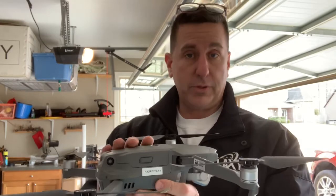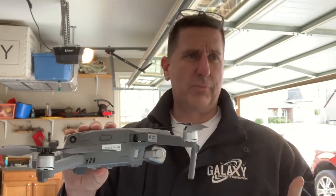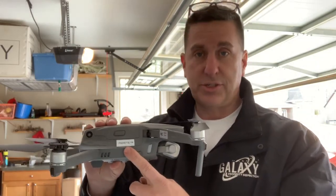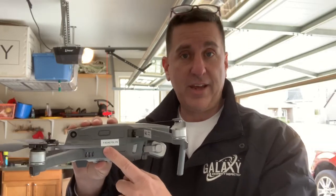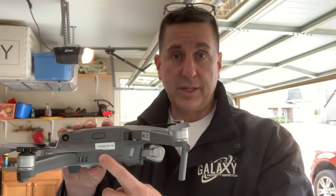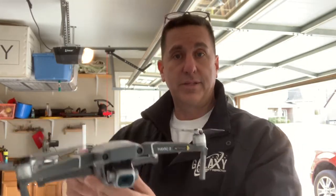A couple of things about drones. Number one: drones used for commercial use — anything above 0.55 pounds up to 55 pounds — have to be registered with the FAA. You can see right here it has to have an FAA registration number on the drone that is easily visible. Mine's on here in a couple of different places.